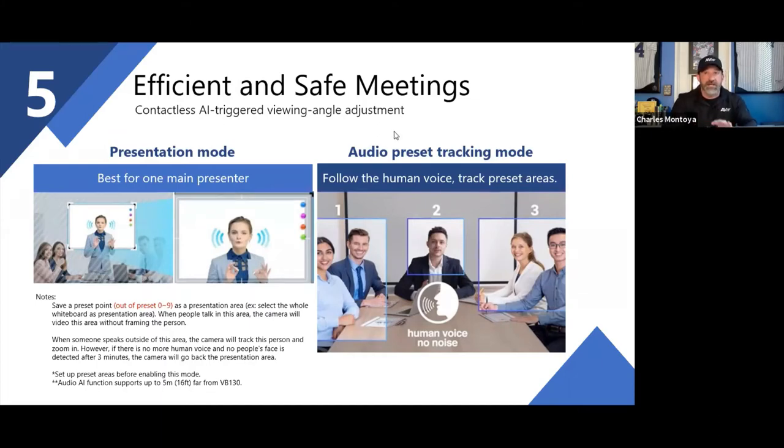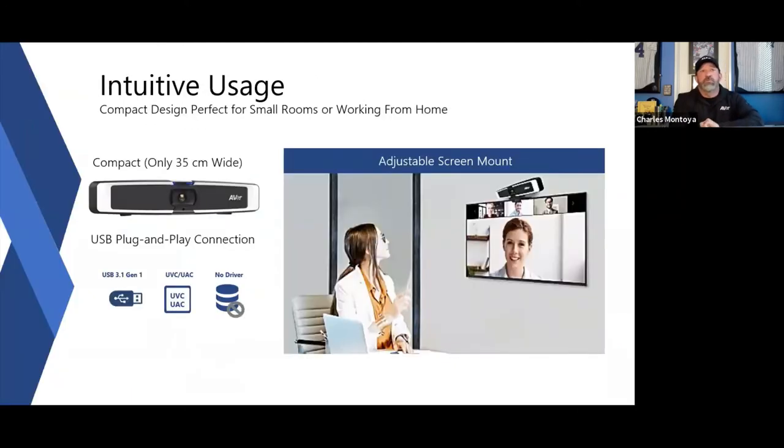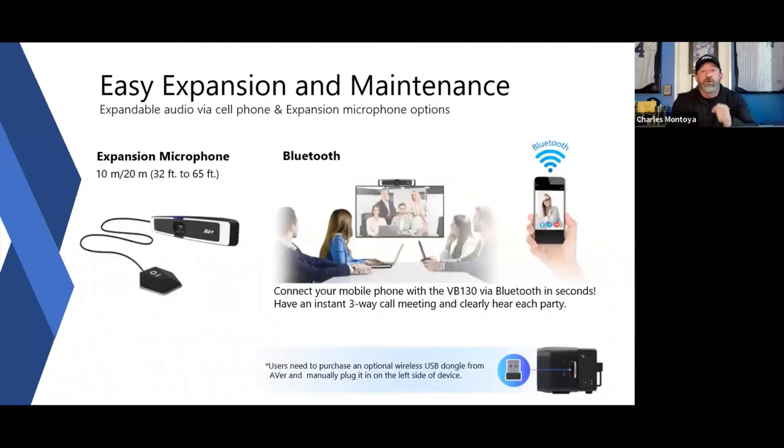If you need any testing, demos, or more information, we're happy to jump on a call and walk you through it. The VB130 is a very small and compact design — about 35 centimeters, roughly 13 inches overall. It fits on a 17- or 20-inch monitor, is easy to install and mount, and all cabling goes directly through it — simple plug-and-play design.